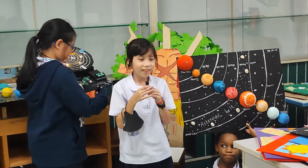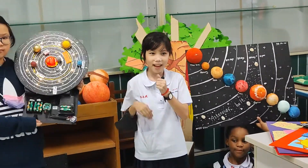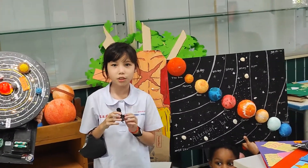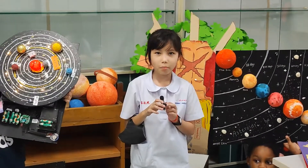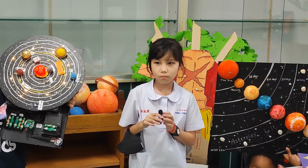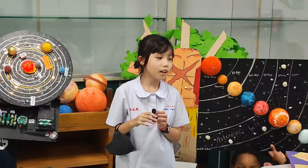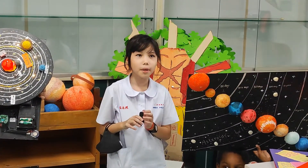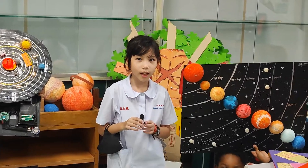I'm going to present about the outer planets. The first outer planet is Jupiter. Jupiter is the biggest planet. And then Saturn. Saturn has beautiful rings made out of ice, dust, and gas.